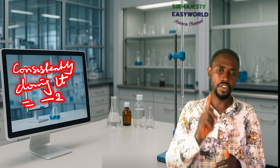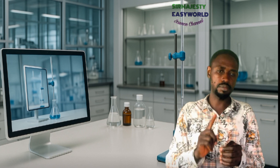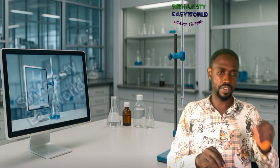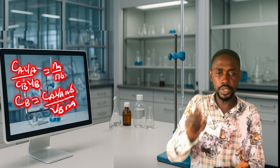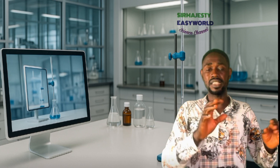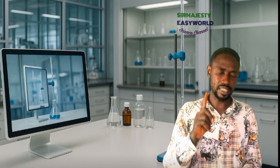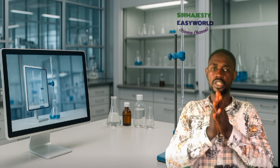Next, avoid using a formula without making the parameter you are looking for the subject of the formula. Always rearrange first, then plug in values. For example, if using CₐVₐ/CᵦVᵦ = nₐ/nᵦ and you are looking for Cᵦ, make Cᵦ the subject first: Cᵦ = CₐVₐnᵦ / (Vᵦnₐ), before substituting values. Plugging values in without rearranging will cost you minus two marks.